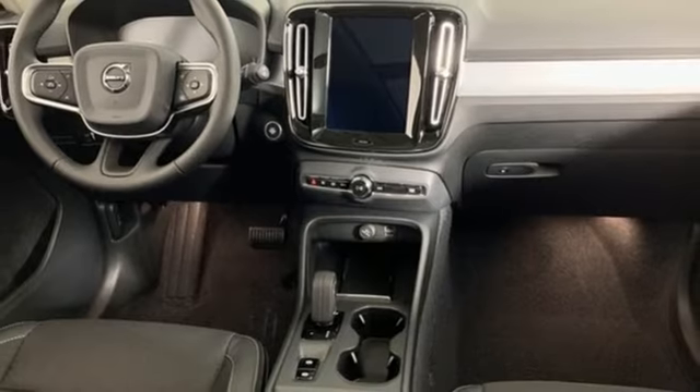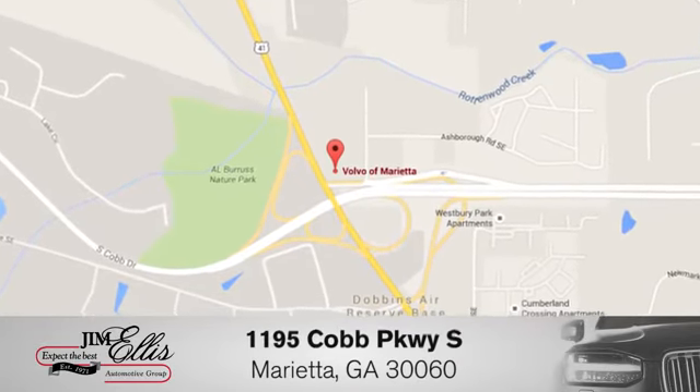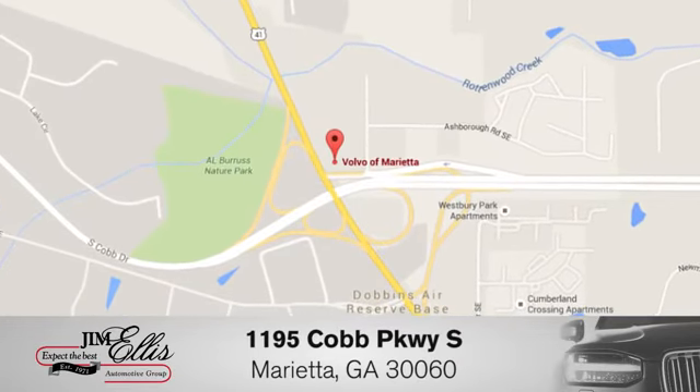See what it can do for you when you take it for a test drive. At family owned Volvo of Marietta, things are different. We're conveniently located near Dobbins Air Force Base on Cobb Parkway.